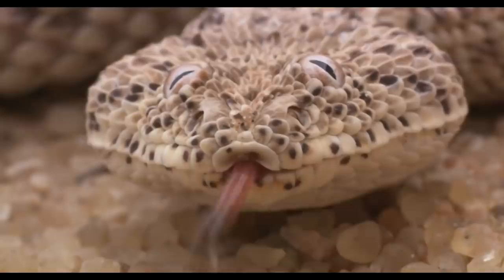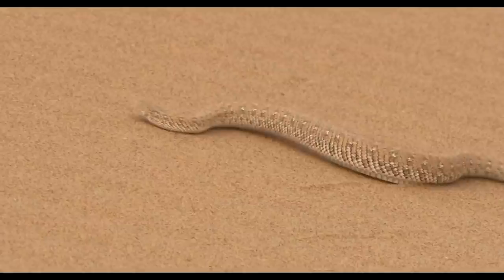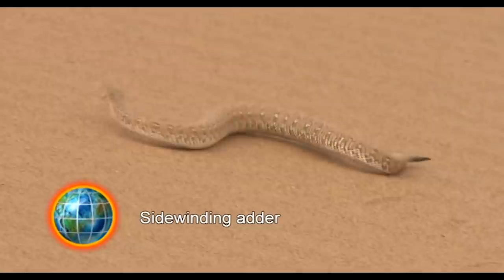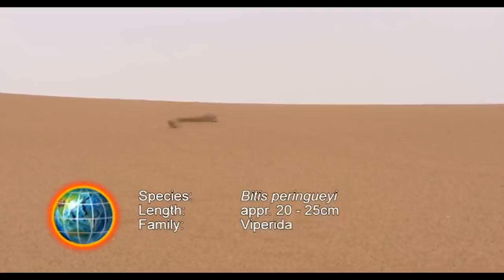The Namibian sidewinder adder covers its moisture needs with drops of dew which form on its rough snake skin. Even its method of locomotion is beautifully suited to the desert conditions. The snake's sidewinding motion moves it forward unusually quickly and provides the least possible direct contact to the hot sand. Thanks to this technique, the puff adder is one of the fastest snakes in the world.